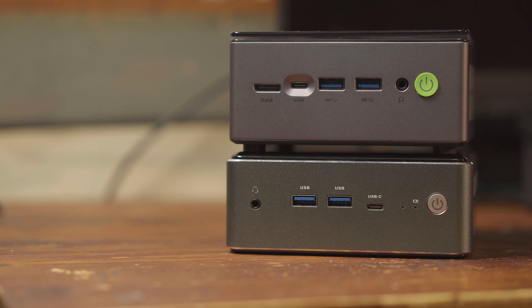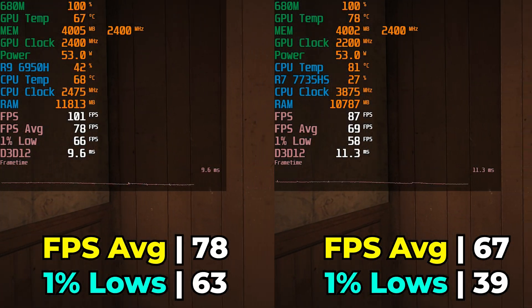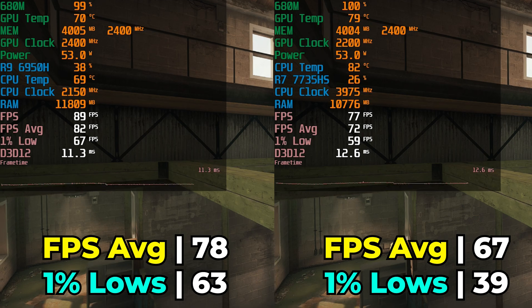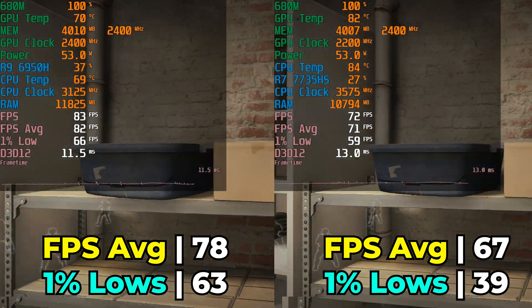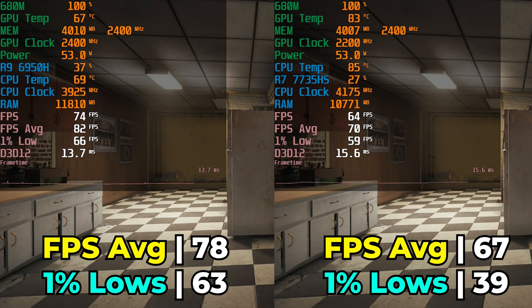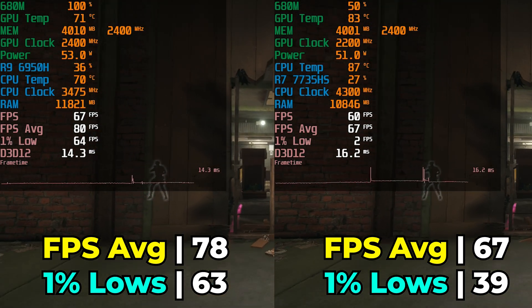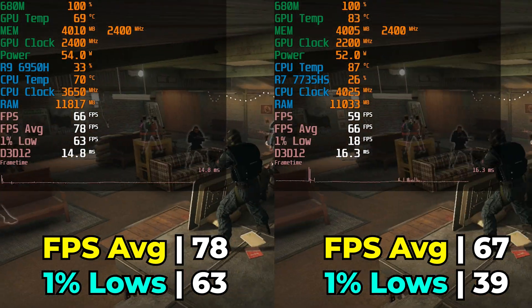When it comes down to raw performance, I want to see if there's actually any meaningful difference between these two. Starting with the games that showed the biggest difference: Rainbow Six Siege running with very high graphics settings and FSR at the ultra-quality preset. This one's interesting because we see a pretty noticeable win for the 6950H on the GMK Tech M7 Pro. Even though they're running at the same TDP, the system with the 7735HS is reaching noticeably higher temperatures, which could be affecting performance. The higher clocks on the 7735HS did not translate to better performance.